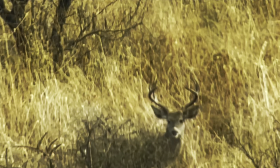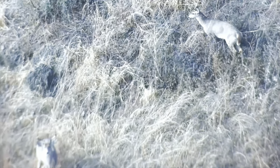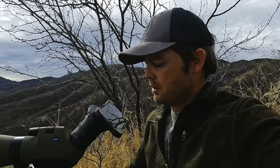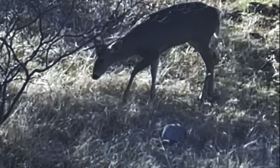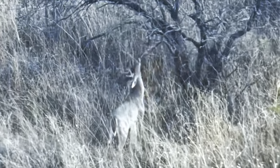It's a three by three with long points all the way around, but it doesn't have any eye guards — either they're broken off or just nubs. It's the first day and we're already seeing lots of deer, like eight bucks or so this morning. We're definitely seeing them on this fantastic ranch.